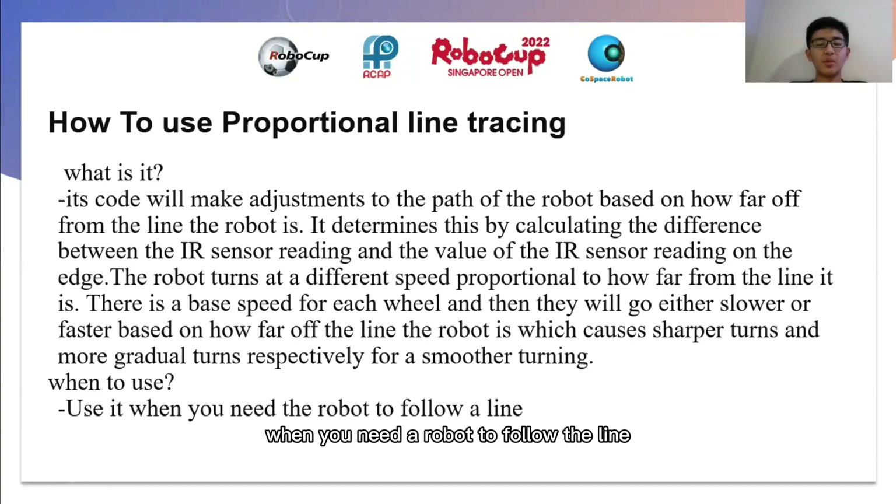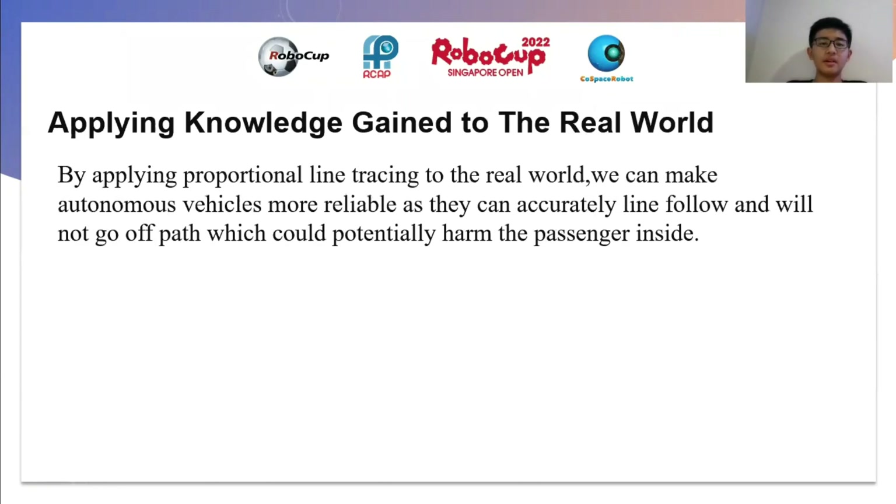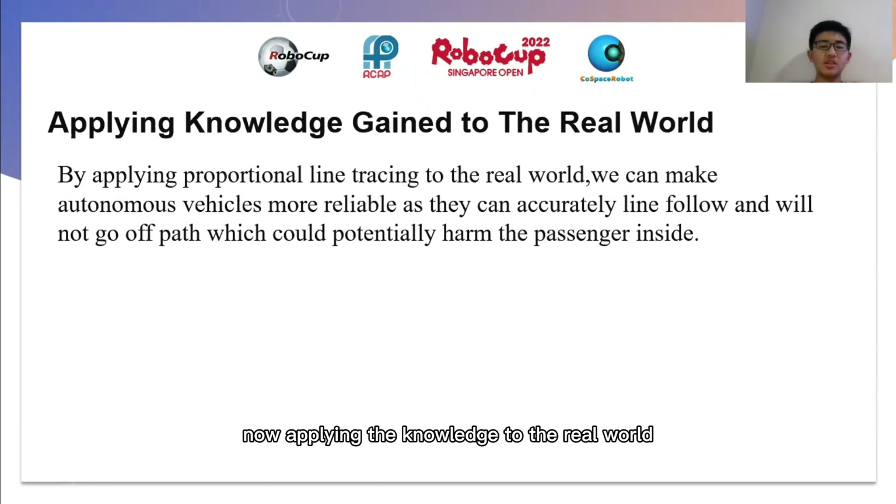Once you use it, when you need a robot to follow the line. Applying the knowledge to the real world, you can apply proportional line tracing to make autonomous vehicles more reliable, as they can now accurately line follow and will not go off the path, which could potentially harm the passenger inside.